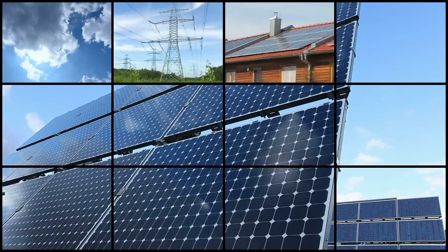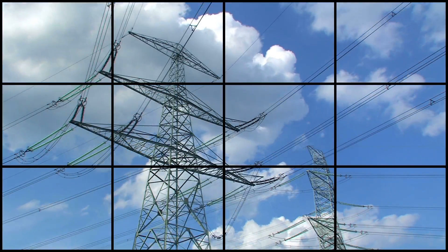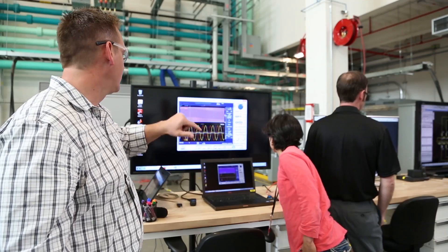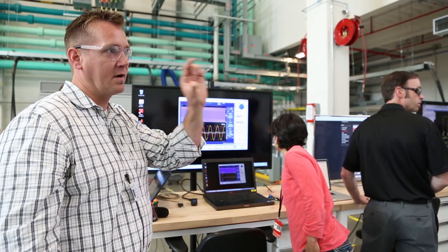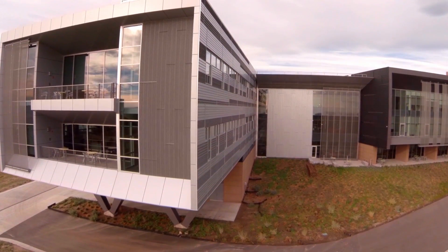Grid integration is the art of planning for and operating a power system such that you can effectively and cost-efficiently use your full array of resources including renewable energy. A large focus of our work is to get efficient methods for operating or planning the power system into the hands of the industry, because it's the industry that needs to do this work. They need to plan basically a new power system, and much of that work happens here at the Energy Systems Integration Facility.